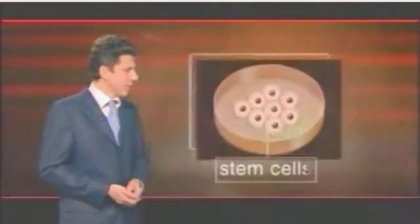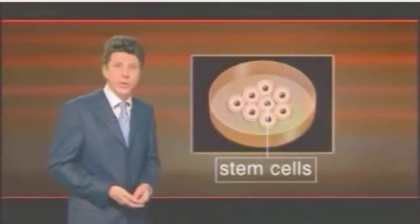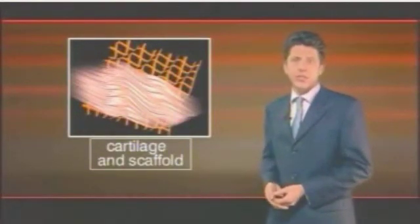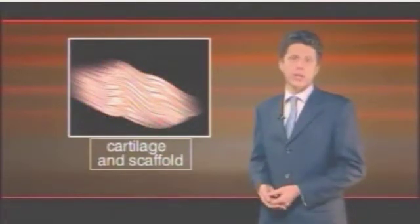So how was all this done? The researchers took bone marrow from patients having routine hip replacement surgery. Stem cells were then removed from this and grown into cartilage cells in the laboratory. They were then transferred onto a tiny frame or scaffold made from the same material as dissolving surgical stitches. Eventually, that scaffold melts away, leaving the new cartilage tissue.